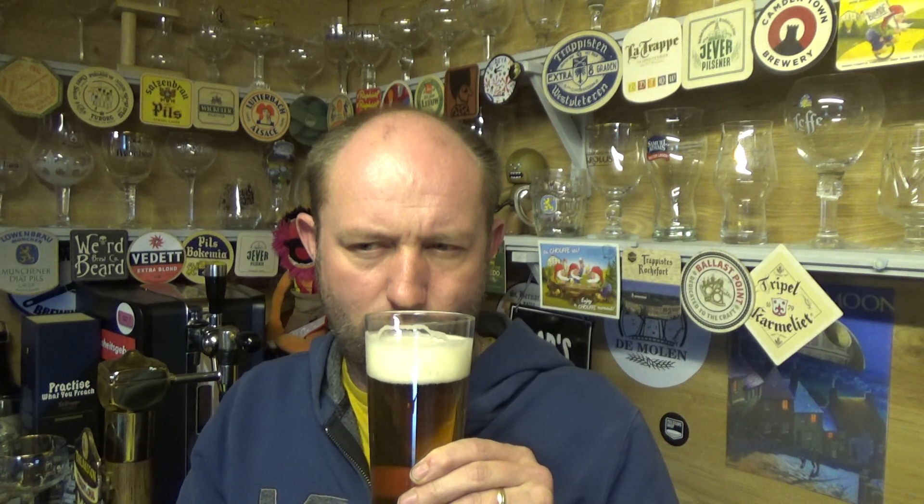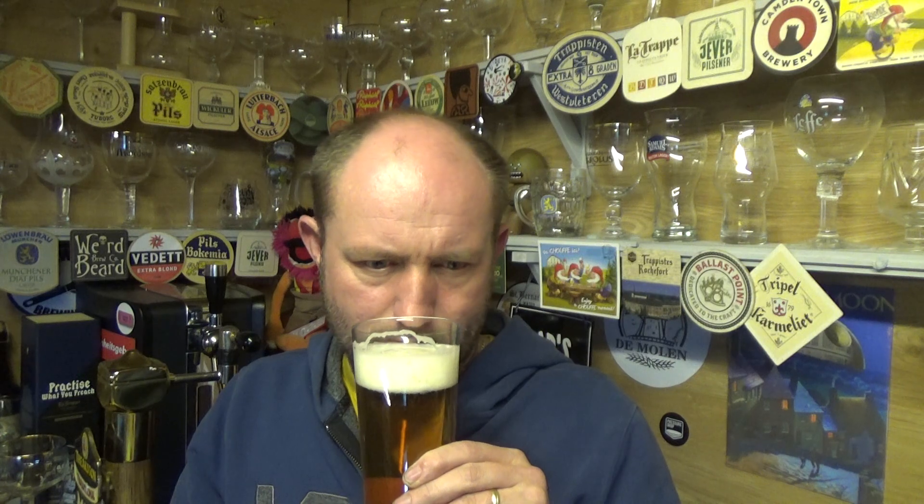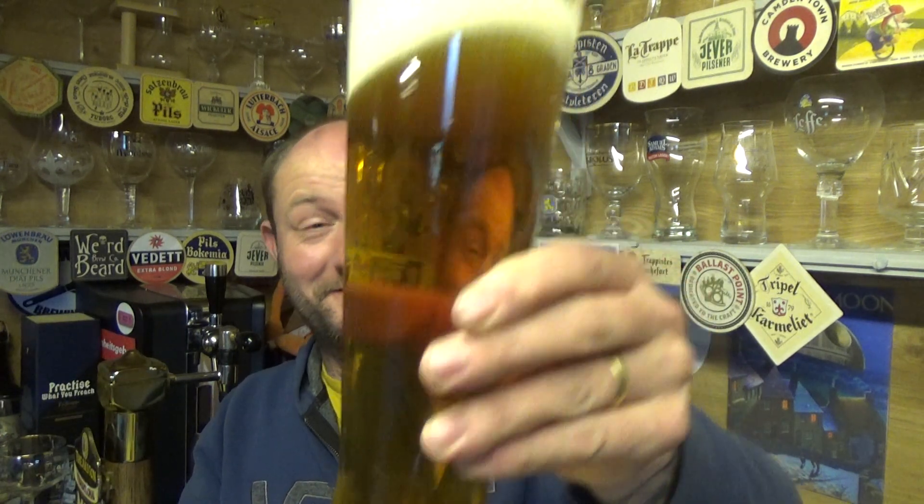Smells really sweet. Yeah, I guess a pleasant sweetness to it — it doesn't smell off-putting or anything, but I can't quite put my finger on what that aroma is. Yeah, syrupy. Let's dive in — cheers.